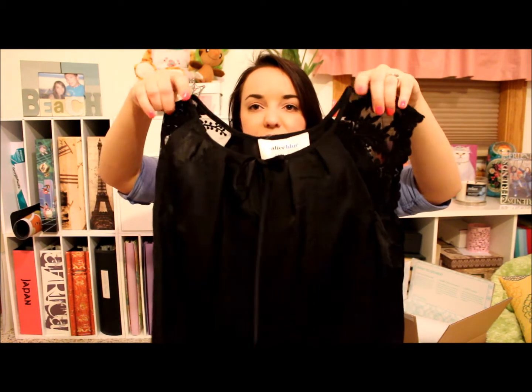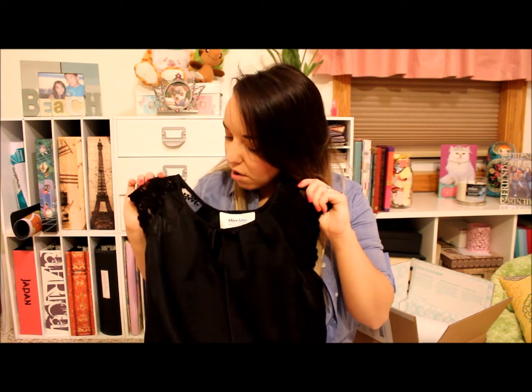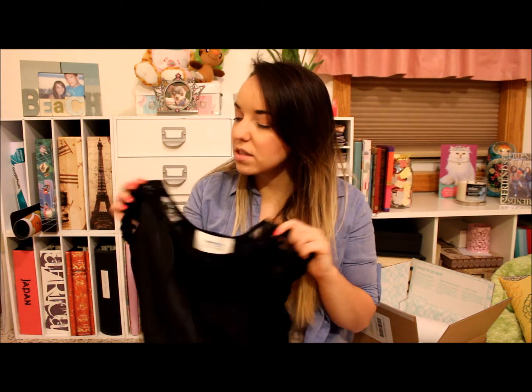Next is this really pretty black top, and this one was $48. I think this is probably one of my favorite items I got. I just love the black — it looks so elegant, and then with the lace at the top. My only thing is it's not really something I could wear this time of the year. Because of that I'm going to give it an 8. I think if I would have received this in the summer, I would have rated it a 9.